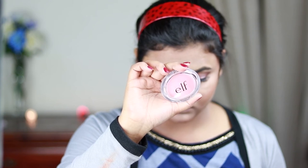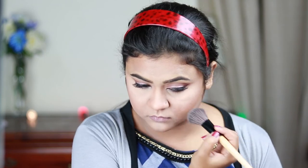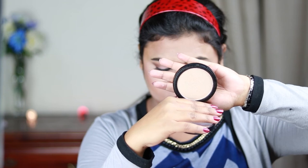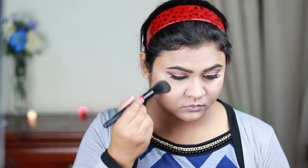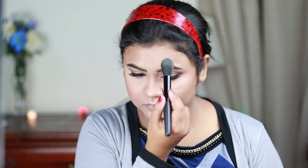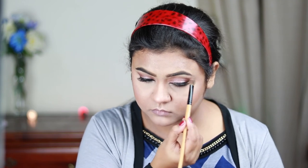For my blush I'm using this ELF Blush in Blushing and applying it on the high points of my face — my cheekbones, chin, cupid's bow, the bridge of my nose, and the sides of my forehead. This highlighter is a little powdery but the shade is really nice. I'm also highlighting my brow bones and inner corners with the same highlighter.